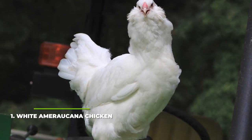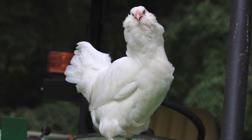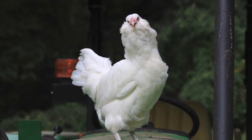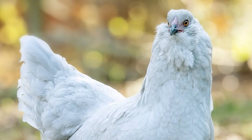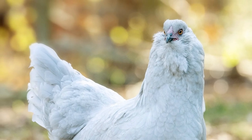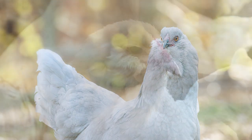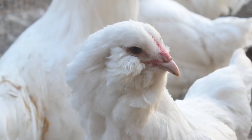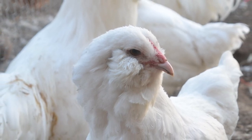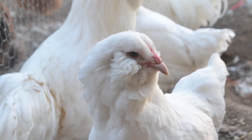At number 1 we have the White Americana Chicken. This is a very beautiful pure white chicken breed that can only be created by breeding two white Americanas together. You can also find this breed in several other colour selections including black, blue, and wheaten. These birds are very hardy, capable of living through very harsh conditions thanks to their beards and muffs. This is a very docile and gentle breed that very rarely stirs up any trouble. While they can lay around 3 to 4 eggs per week, they don't start laying until around 5 to 7 months, so don't expect immediate produce.